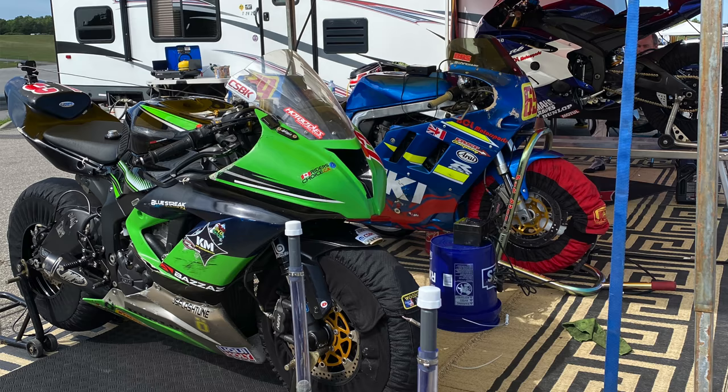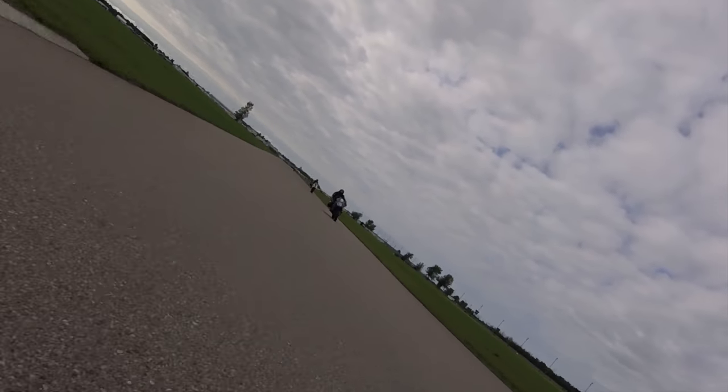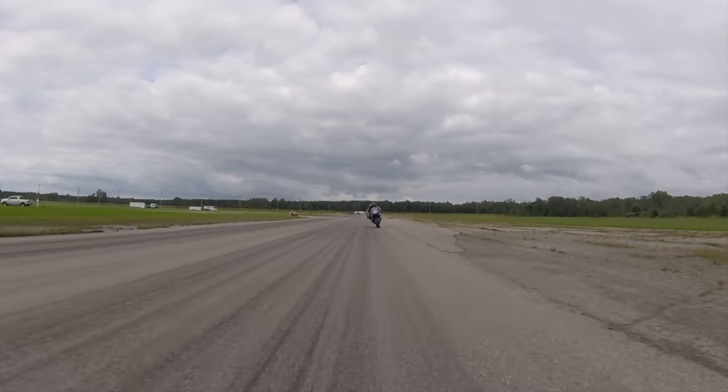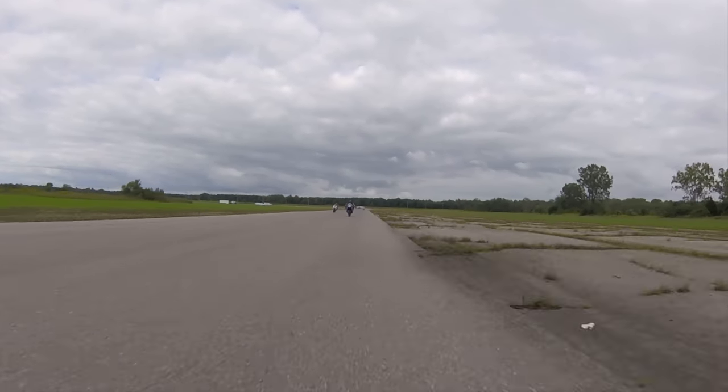Having a designated B rain bike with the appropriate setup and rain tires can be a game changer, especially when weather conditions suddenly change. To tackle this challenge, numerous racers opt to carry an extra set of rims with their second-best tire choice already mounted, ensuring they are well prepared for any unforeseen circumstances on the track.